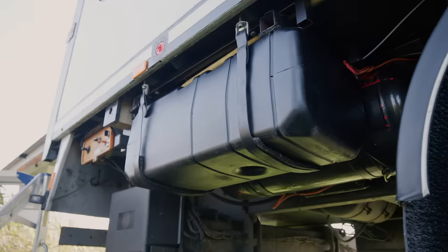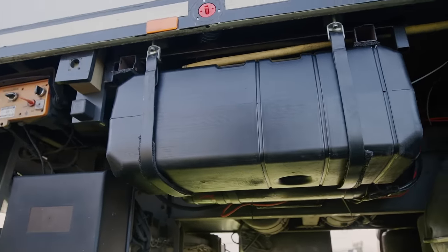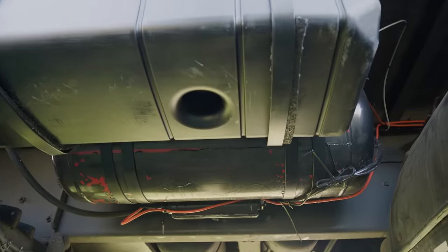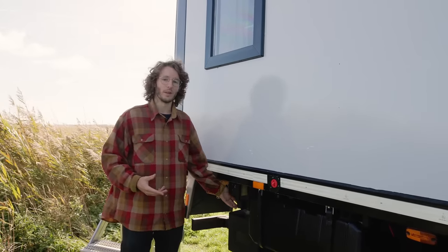We also have our wine cellar. In the back of the truck we have a 70-liter diesel tank for our diesel heater, and on the other side we have our LPG tank for cooking, the water heater, and more — we fill that one up here.